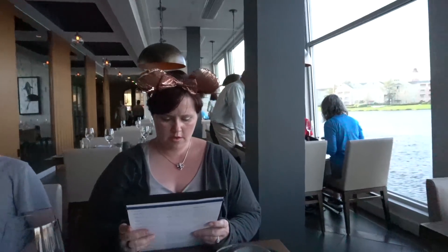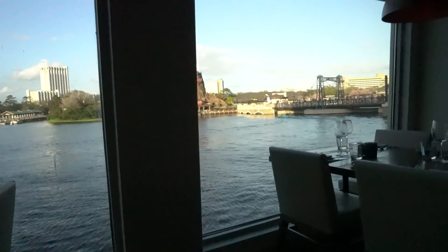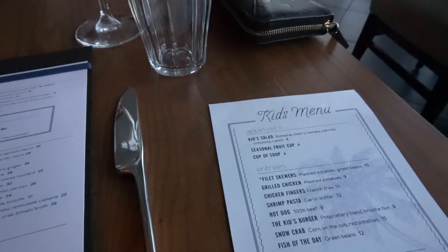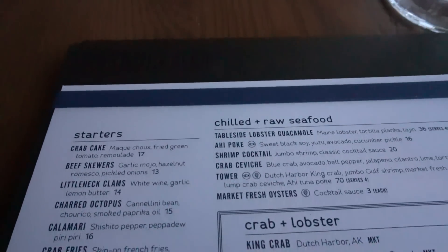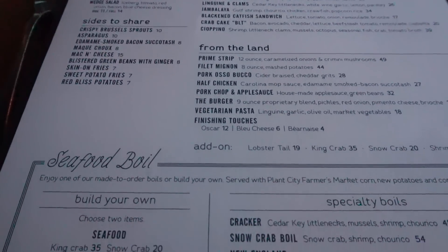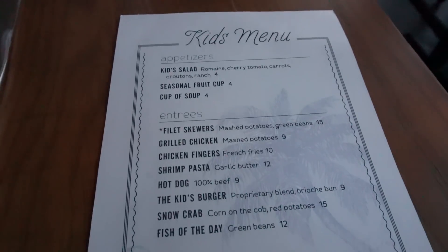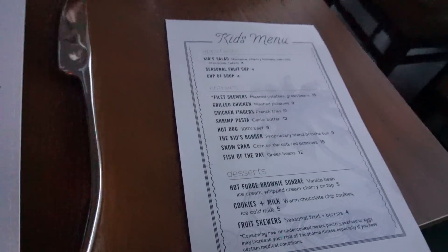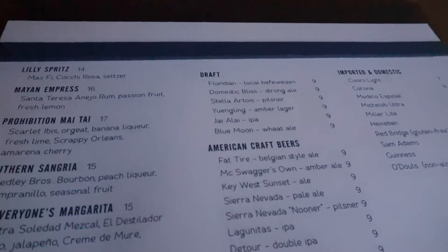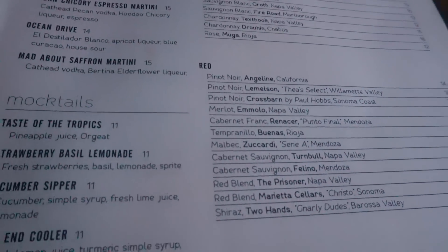So we were seated on the first level — nice view of the boats and the anchor decors up there. No wait at all. So that's our menu we're going to look over. They also have a kids' menu — hot fudge sundae for the kids — and of course it wouldn't be Disney without the wine list and the beer. Hello everyone, how are you today?